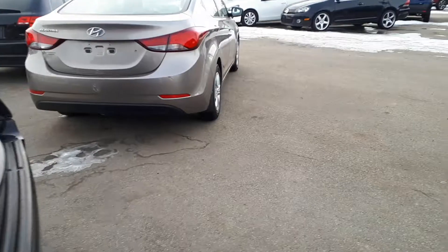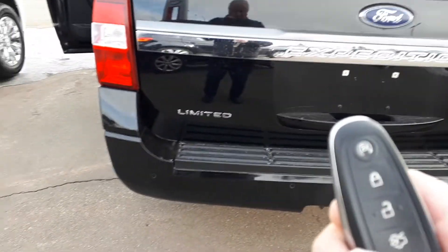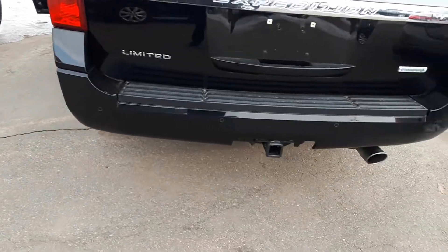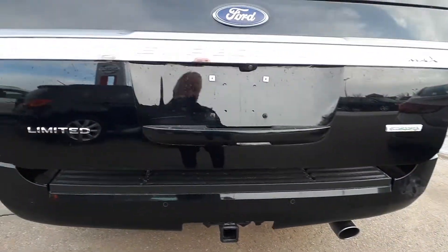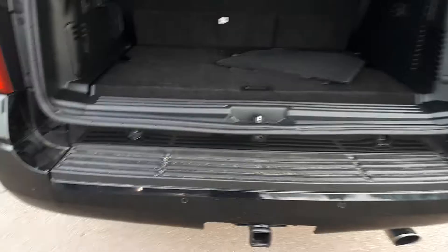Everything folds flat right from the back. There is a built-in command start right on the remote control. You do have the power liftgate in the back. You can see there's lots of room — drop the seats and you've got tons of room for hauling cargo.